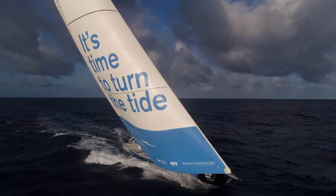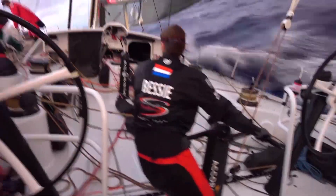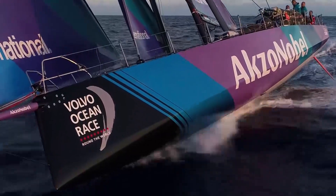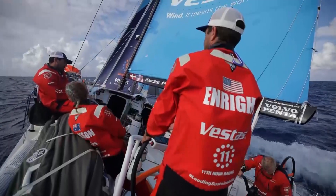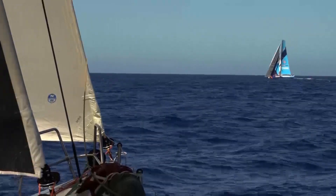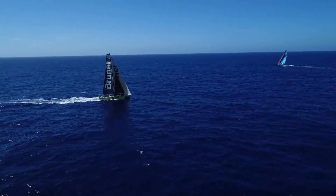After a fast and furious opening 10 days at sea, and an unusually rapid passage through the notorious, generally windless doldrums, the fleet are halfway home. For seven consecutive days, Team Brunel and Vestas 11th Hour Racing were locked in a private race of their own for third.